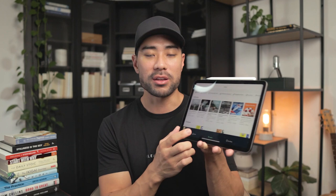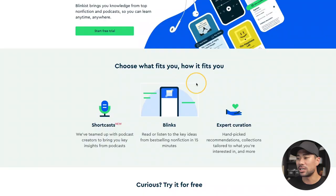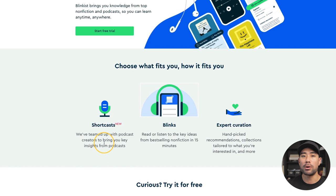Blinkist also has a mobile app for iPad or mobile devices that integrates with your account. You can access your library, check your highlights, explore more books, and listen on the go. What makes Blinkist different from the other services in this video are the Shortcasts — a new feature where they've teamed up with podcast creators to bring key insights from popular podcasts. Combined with over 4,500 titles, there's a large library to choose from.